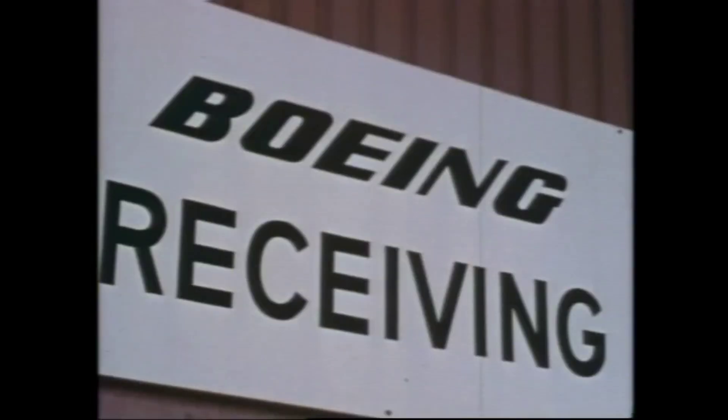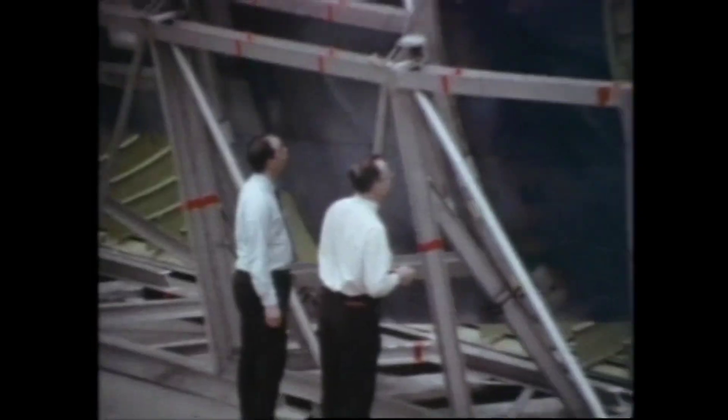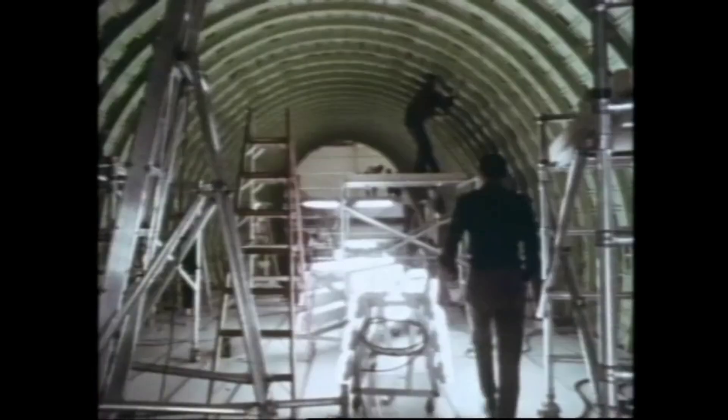Inside, the 747 program becomes a reality. From paper to metal. Machining and manufacturing. Assembly and major body joints. The airplane grows.